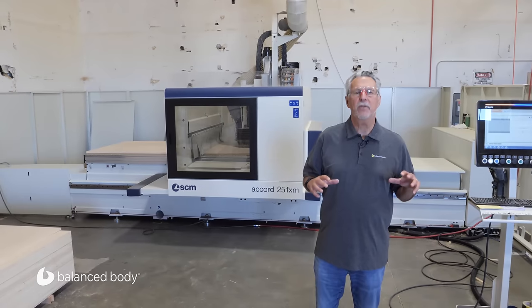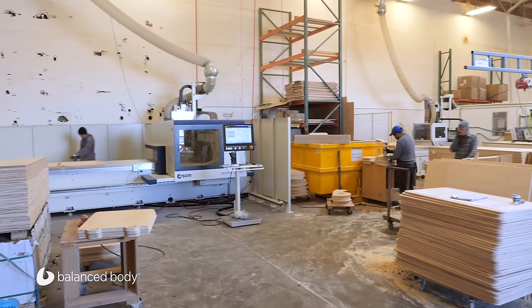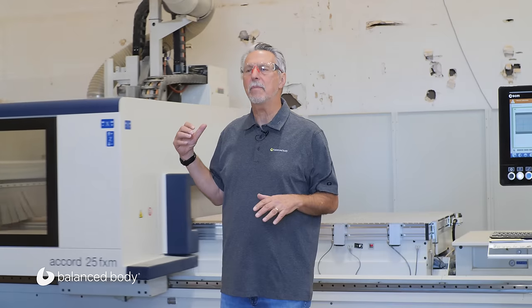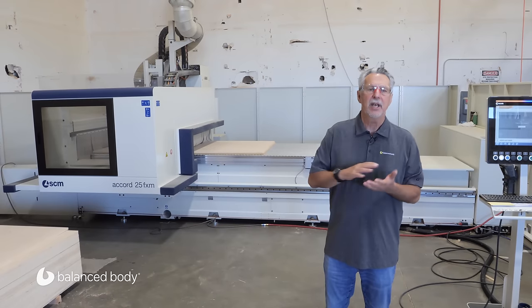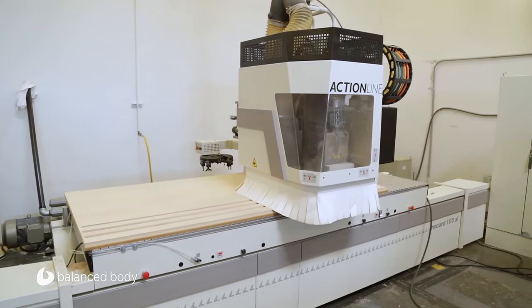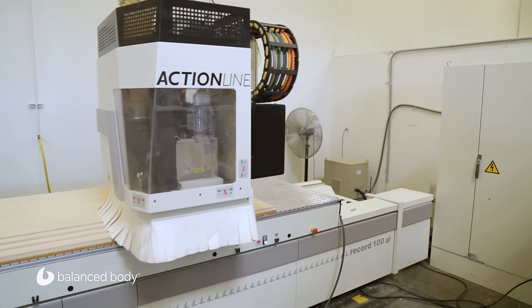I'm standing in front of one of our CNC routers. We have three of these. Most of the panels that come in here are cut out on these CNCs. I used to do this whole operation myself when I first started — using templates and patterns. This is a great job and it's so much more efficient and precise. Almost every panel that comes in starts in the CNC area, and you can see we have three of these machines all over the shop.